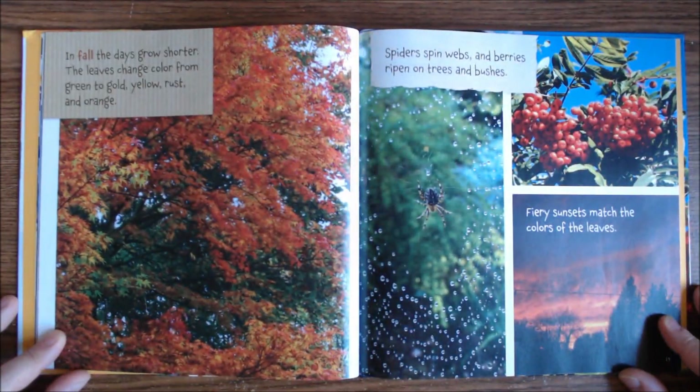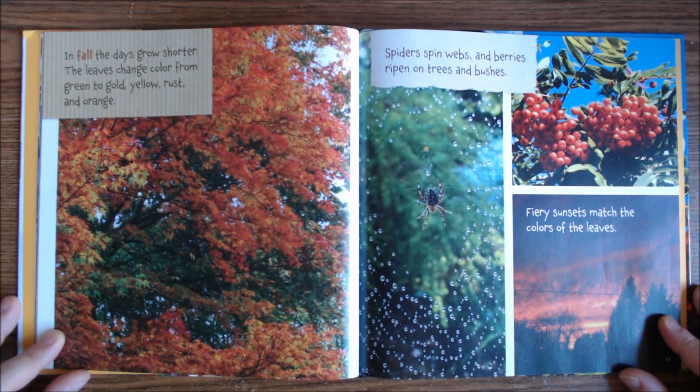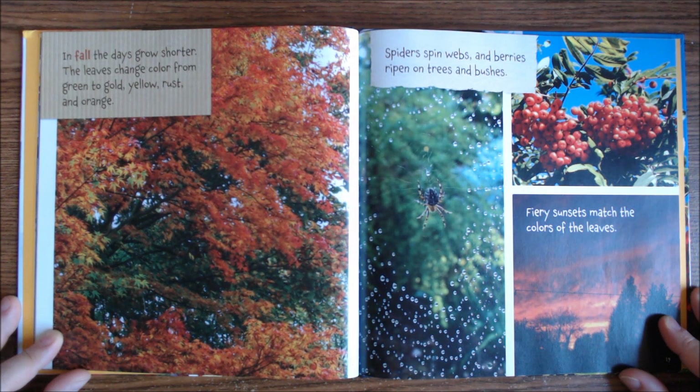In fall, the days grow shorter. The leaves change color from green to gold, yellow, rust, and orange. Spiders spin webs and berries ripen on trees and bushes. Fiery sunsets match the colors of the leaves.